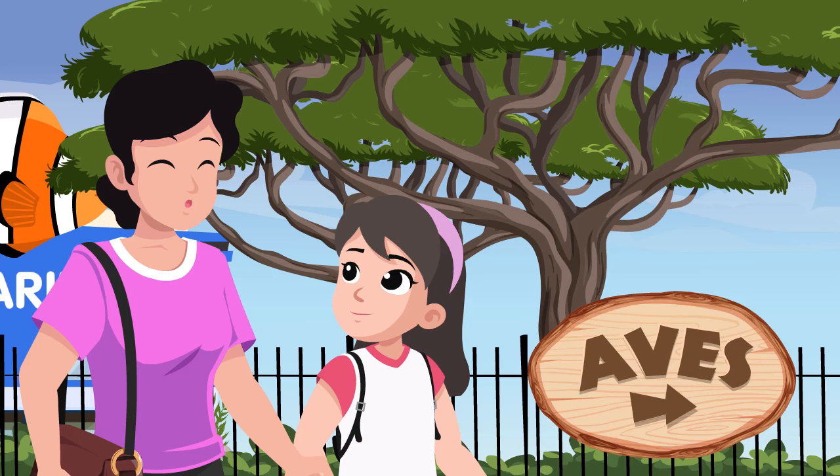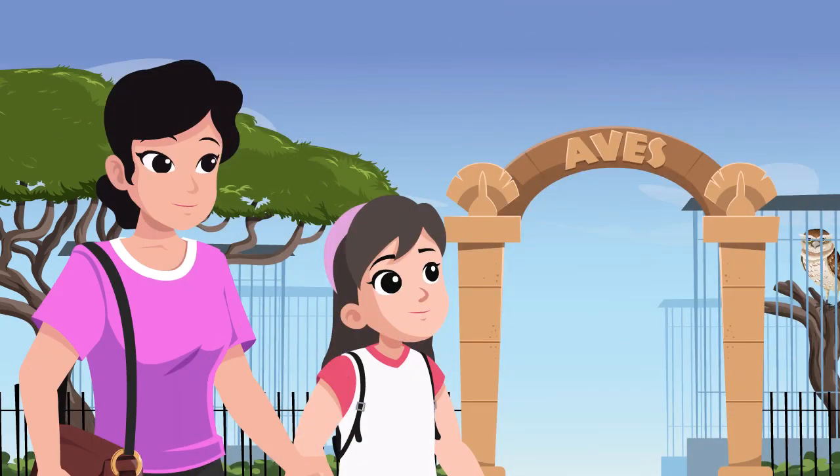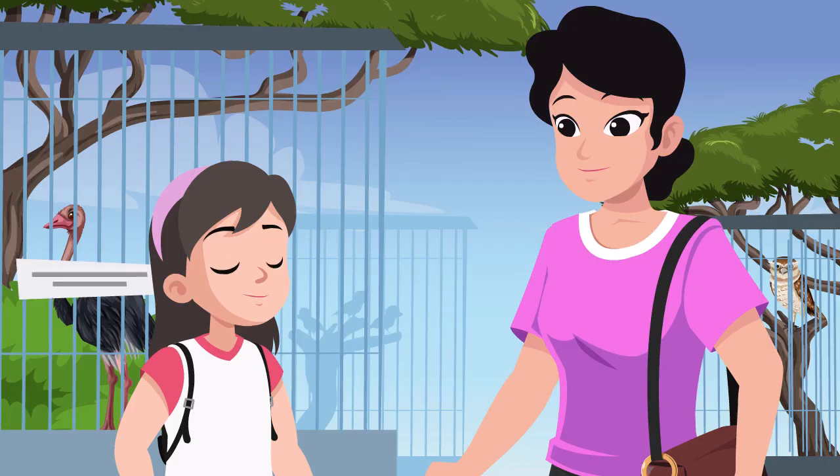Well, I want you to answer your own question. Let us see what is in there. Oh, Aves means bird. What do birds have in common? They have feathers and beaks for getting food. You are right.